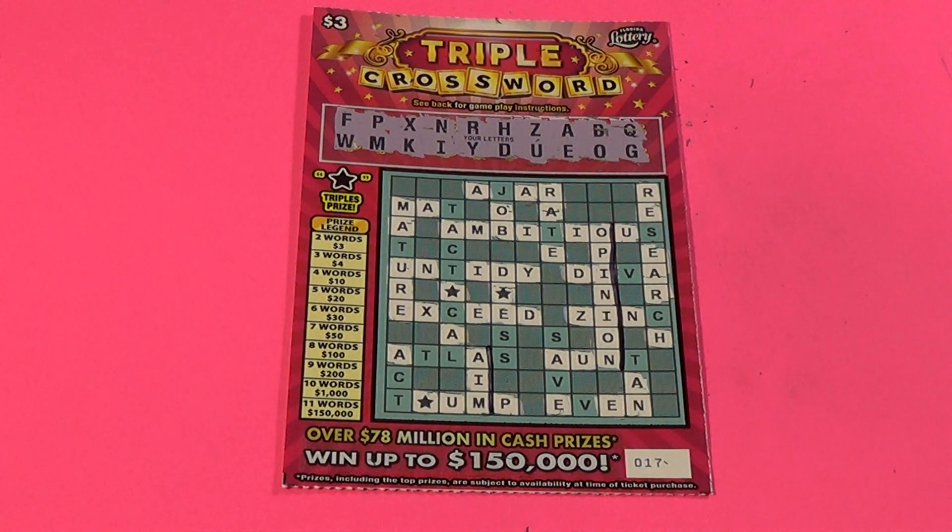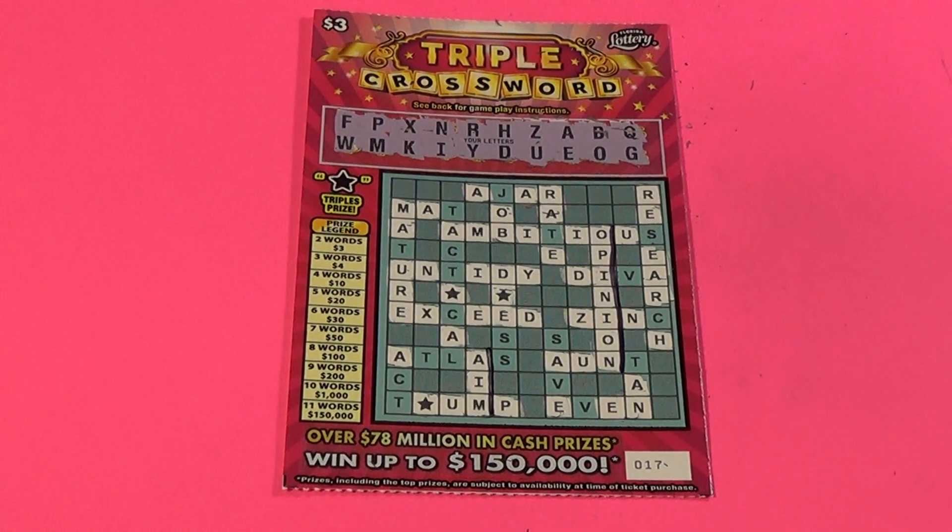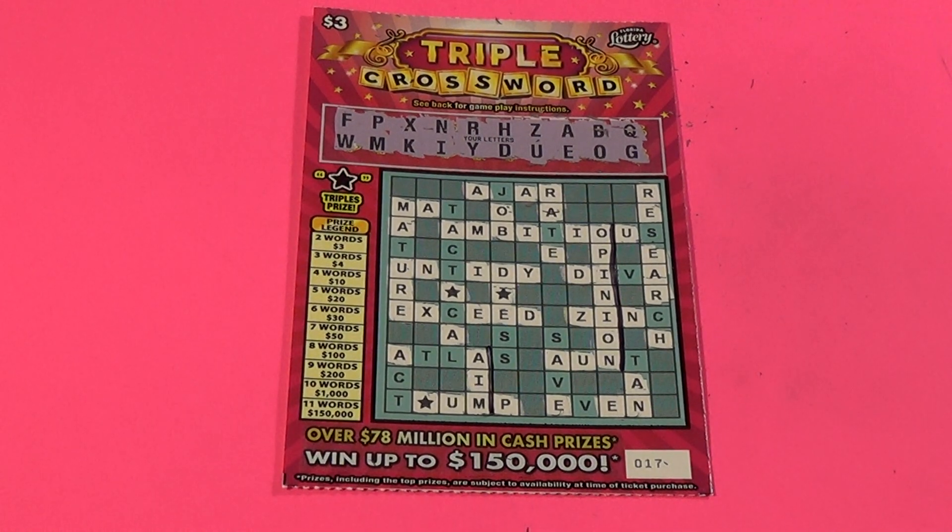We did get one win for break even, $3 back. Nine dollars spent. Like, comment, share, and subscribe. Friday we are starting the month of October and we are doing another go around of October BAM Fest.